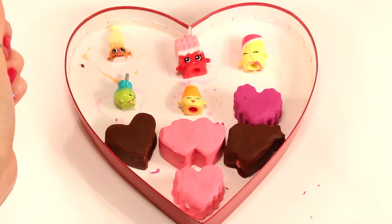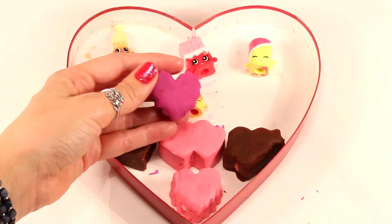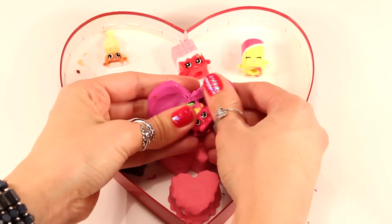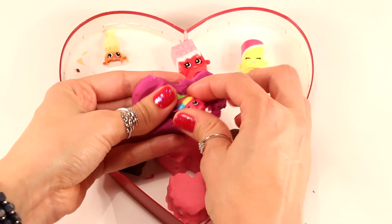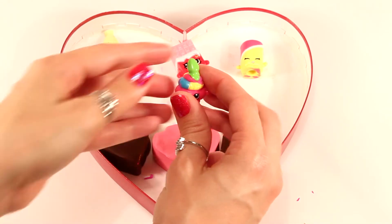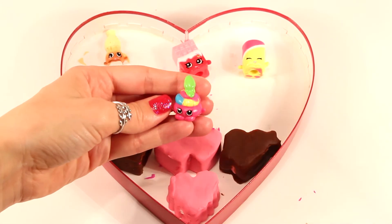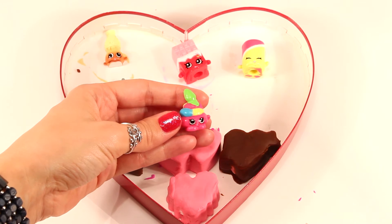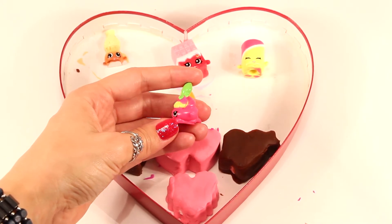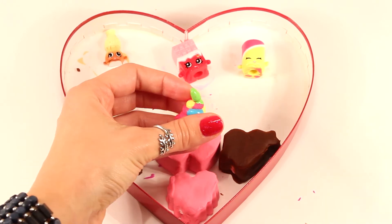And let's see who's in this one. It's another candy Shopkin, and this one is Jelly Snake. Jelly Snake is probably one of the coolest looking Shopkins — look at that snake head right there at the top.